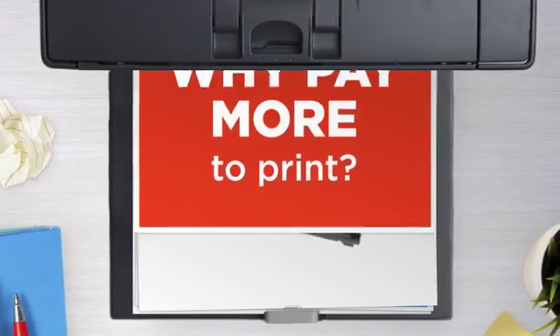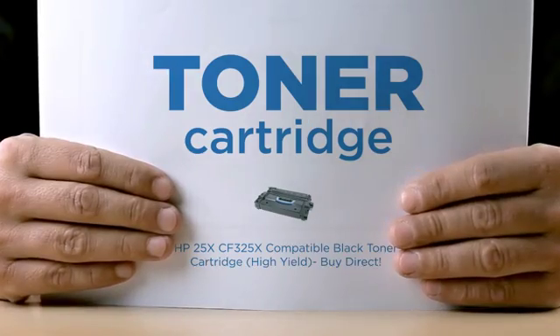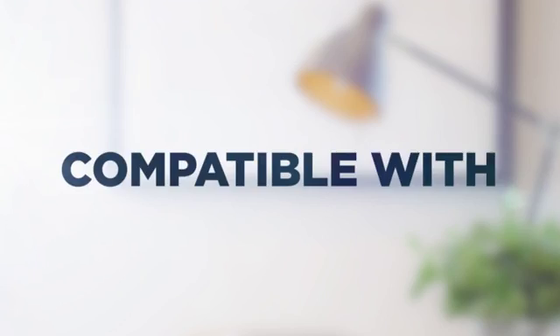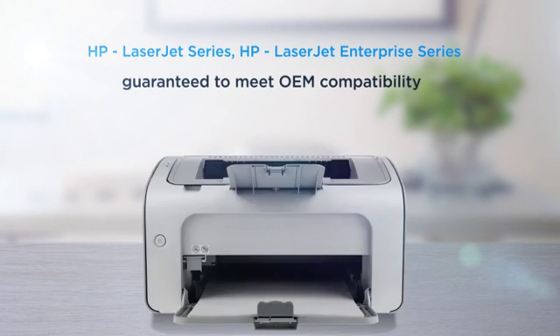Why pay extra on printer toner when you can save big with our compatible toner cartridge at a fraction of the cost? Black and white printing, delivering superb print quality, compatible with HP LaserJet printers and more, and 100% guaranteed to meet OEM compatibility standard.